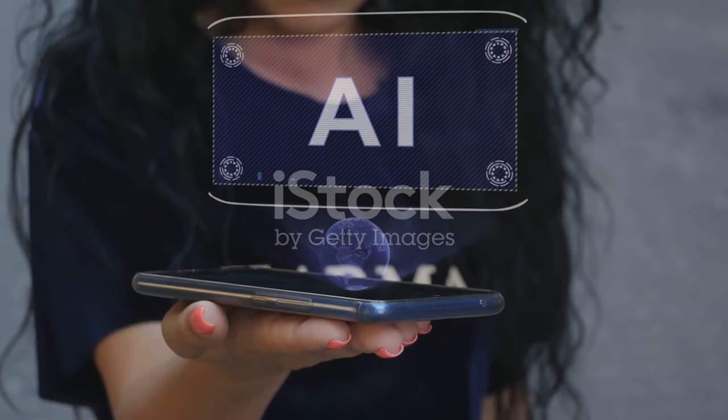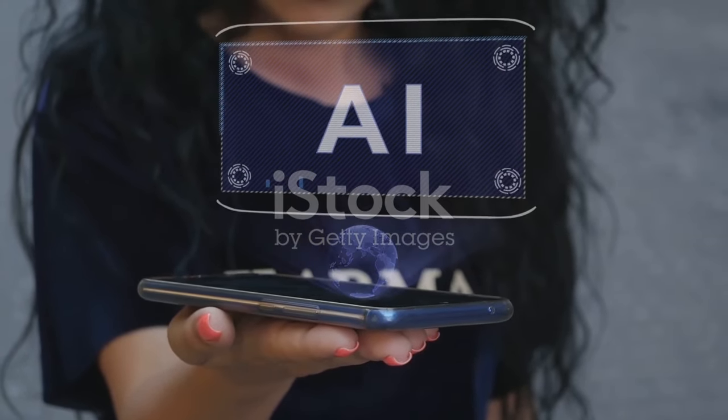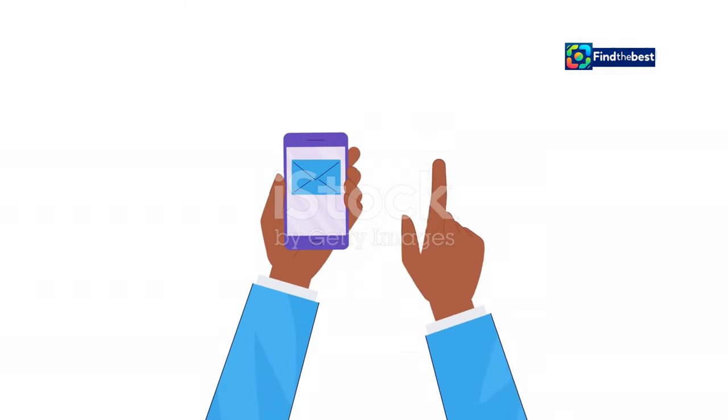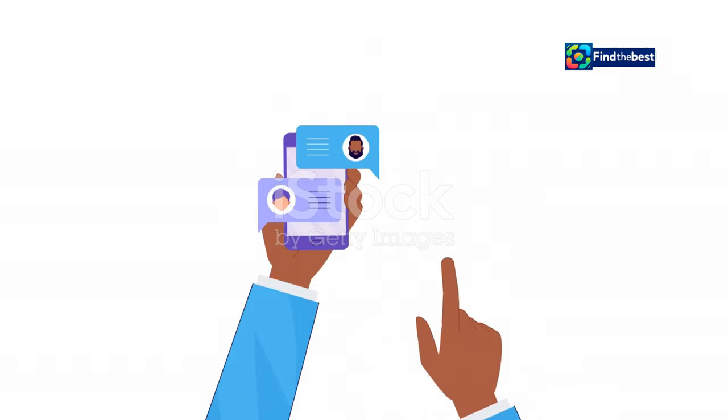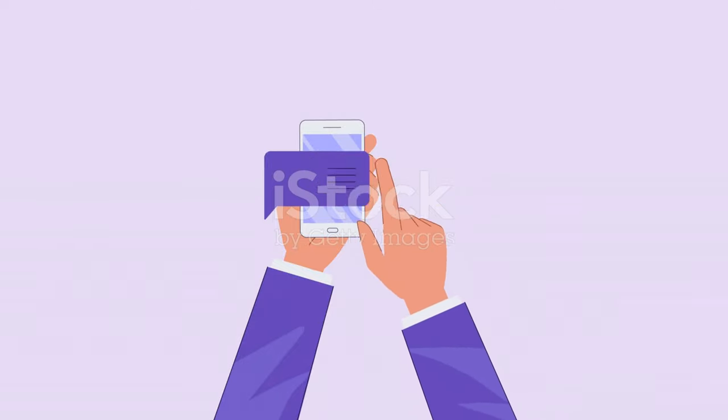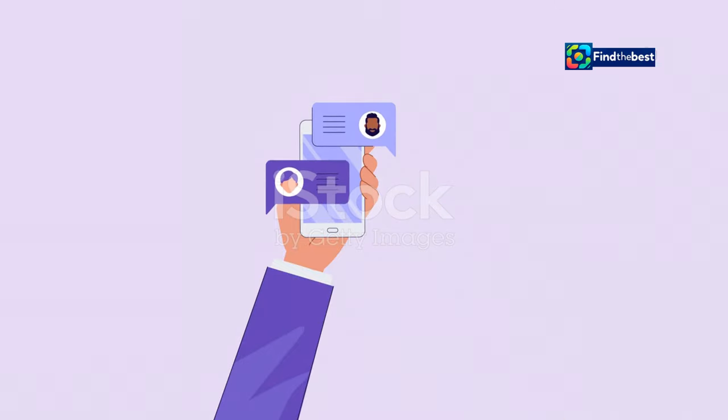This is just the beginning for Apple Intelligence. As it continues to learn and evolve, it will offer even more features tailored to your unique needs, anticipating them and offering helpful suggestions, making your iPhone feel even smarter and more indispensable. From managing your schedule to providing timely reminders, Apple Intelligence is here to enhance every aspect of your digital life.